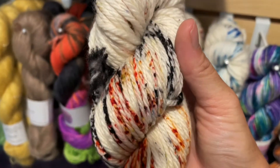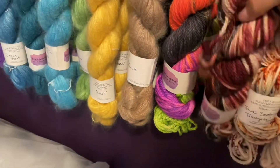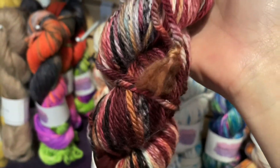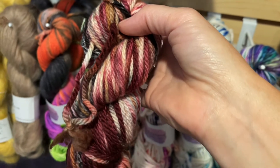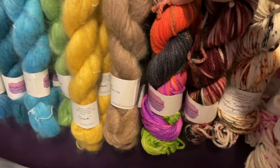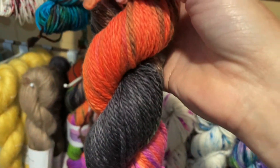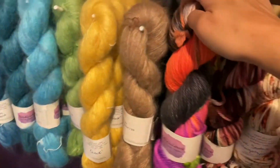I've also got one of passionate purple in the cozy bulky, and three of Halloween bash — a super fun colorway that makes great hats.